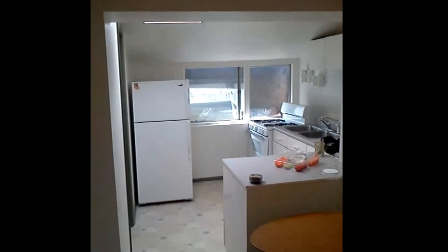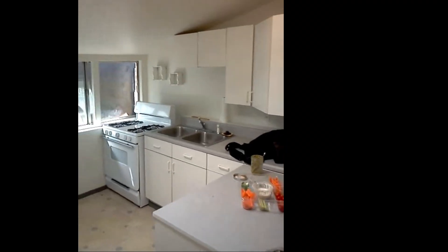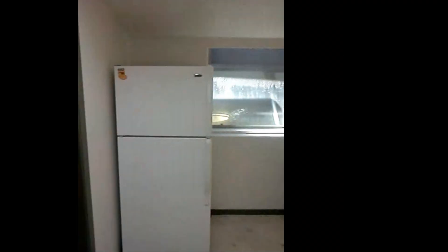There's the kitchen. It's also a 10 by 10 with cabinetry, fridge, stove, and whatnot.